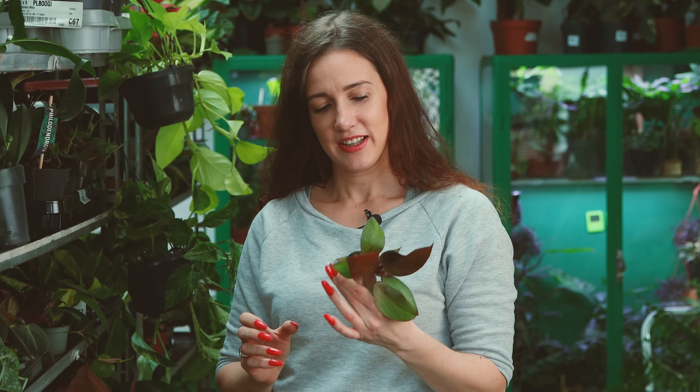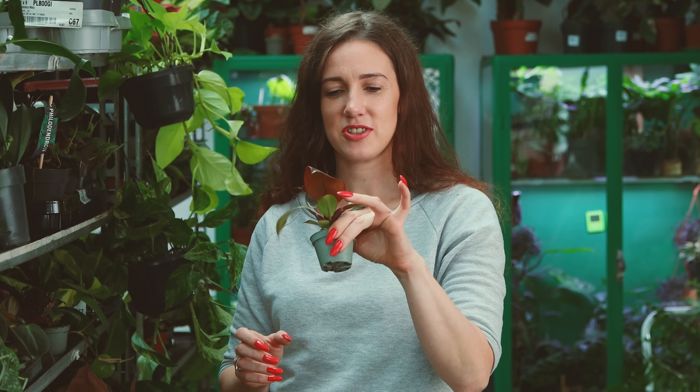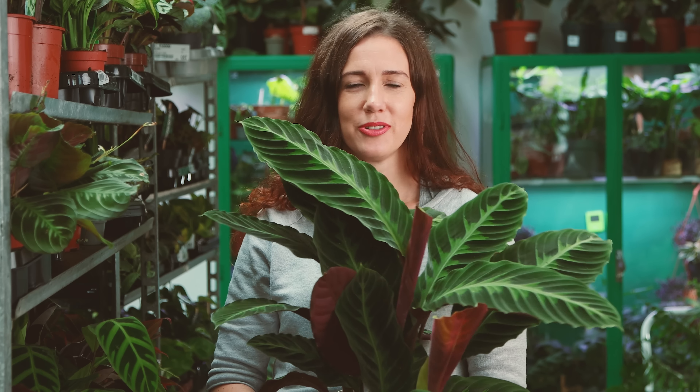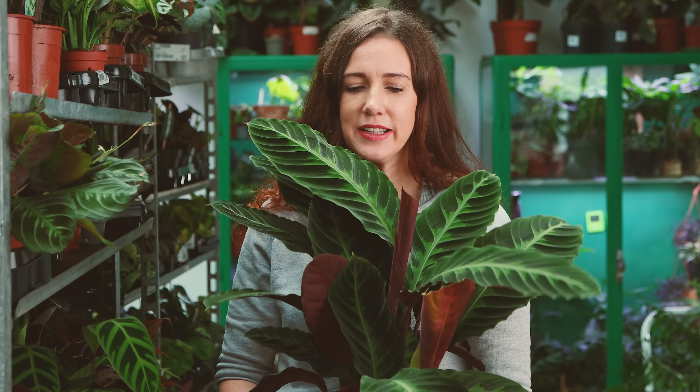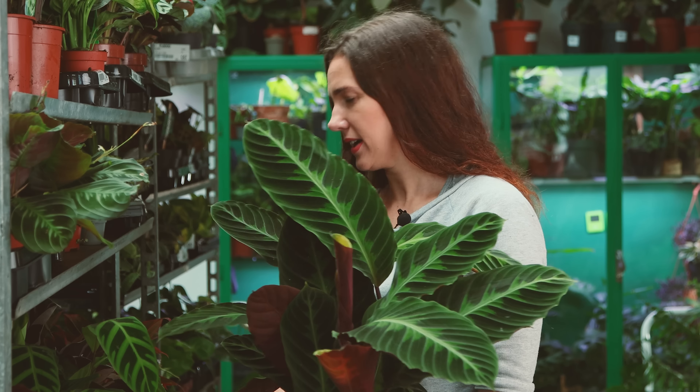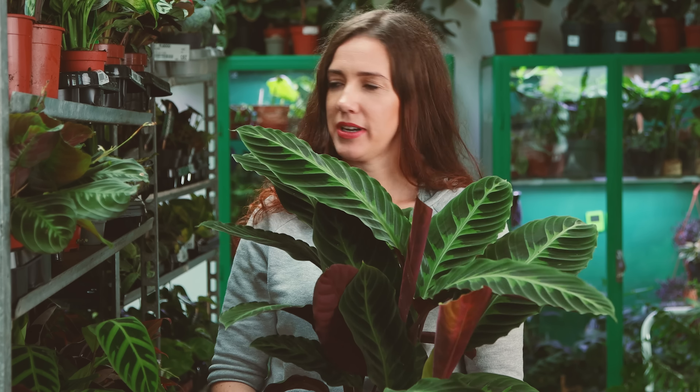Jeszcze takie filodendronki. Teraz przeskakujemy sobie na dno wilgotnych lasów równikowych – będą same praktycznie kalatee i aglaonemy, i maranty też.